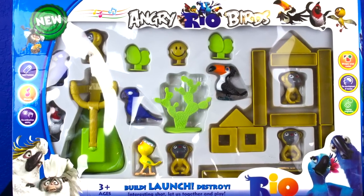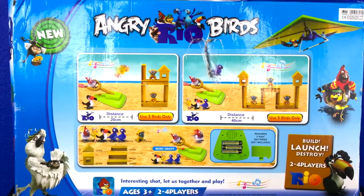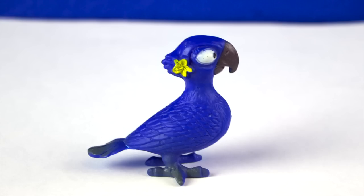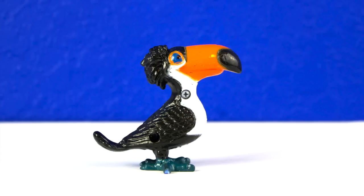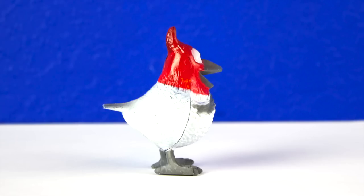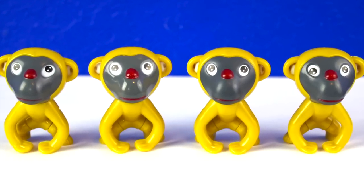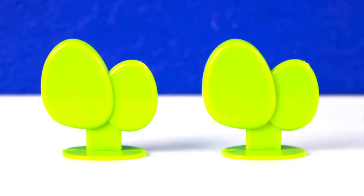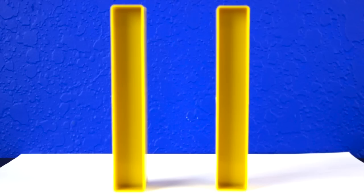This is the front of the box, this is the back of the box. It comes with Blue Jewel Nico, Rafael, Pedro, and four marmosets. It comes with a cactus, two sets of eggs, a smiley face, and two large girders.